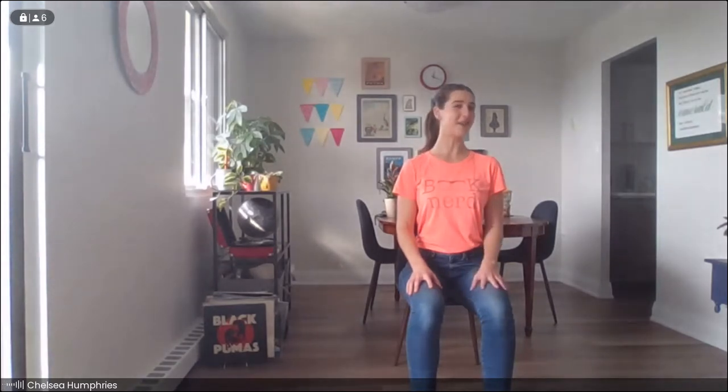Noticing if there are any areas of tension or gripping. Maybe you can soften your shoulders down a little bit more. Maybe you can lift the corners of your mouth just a little bit — tripped everyone into smiling. And if there are any small movements you can make to get a little more comfortable, go ahead and make those movements.